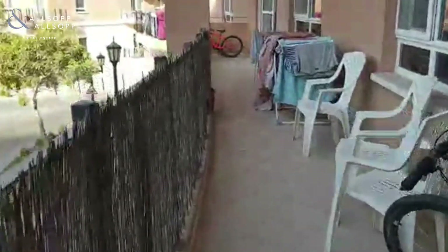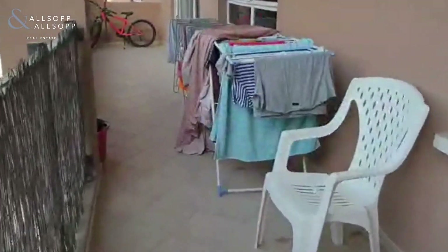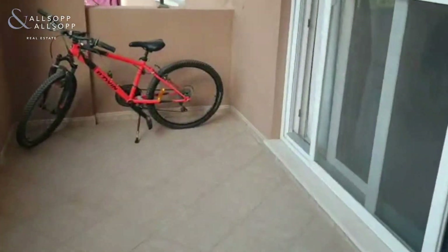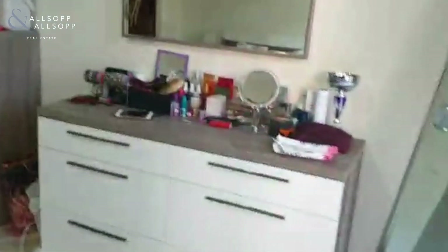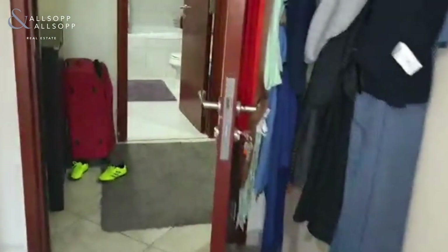You've also got access to the master bedroom, which is where I'm going to now. So this is the master bedroom — built-in wardrobes there.